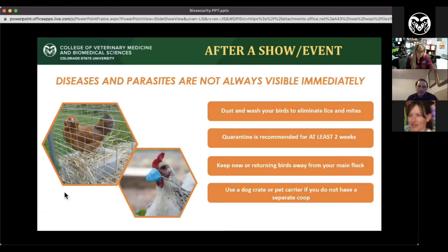I can't tell you how many calls I've gotten from people saying their friend gave them some birds and then all their birds got Marek's or something similar. You want a setup where you can put new birds somewhere else — whether it's a dog carrier, pet carrier, or a separate coop — just to keep them away from each other.